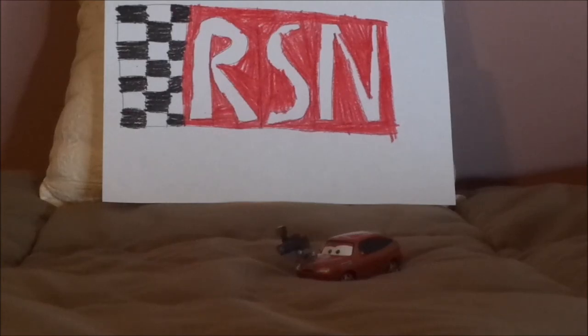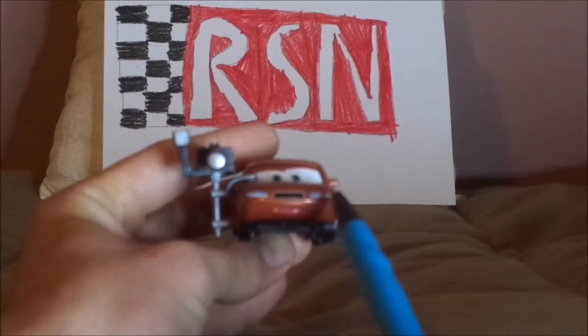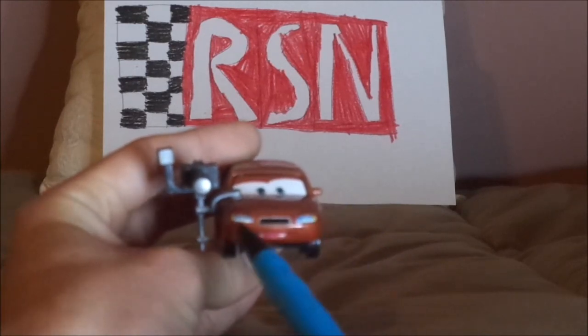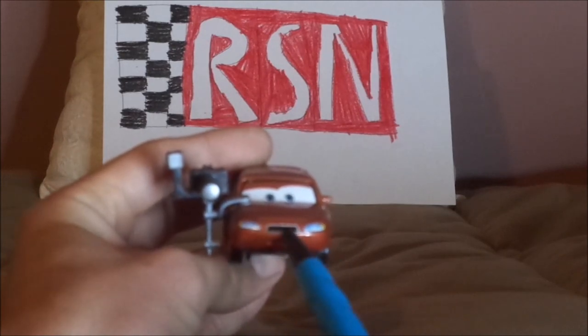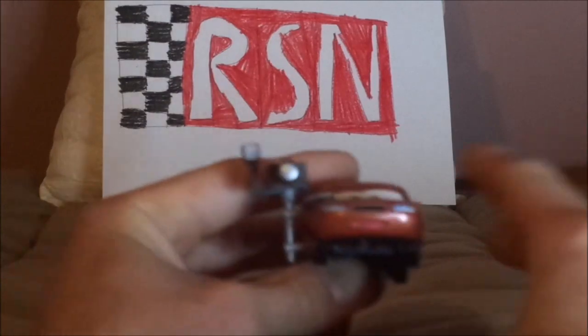Now without any further ado, let's dig right into the review. Here we've got her surprised expression, her overall copper paint job, her black grill which represents a mustache even though she's a female, her headlights, and her camera which is retractable.